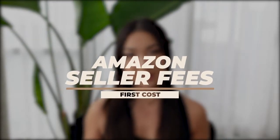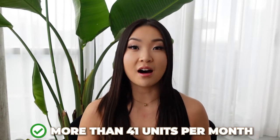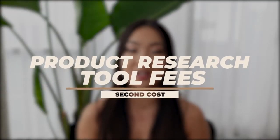The first cost to take into consideration is the Amazon seller fee. This is a monthly fee of $39.99 that Amazon charges anybody who sells on Amazon. There is an option of the individual plan which charges almost a dollar per item sold, but as long as you're selling more than 41 units per month, it makes a lot more sense to go with the professional plan at $39.99 per month.